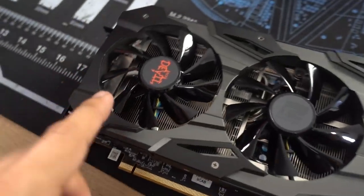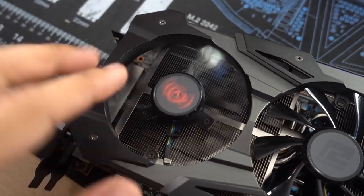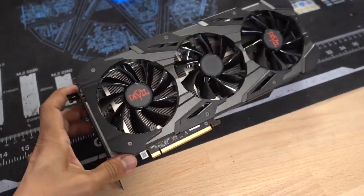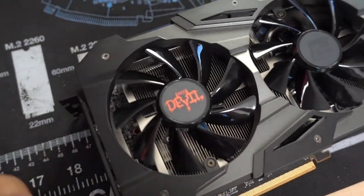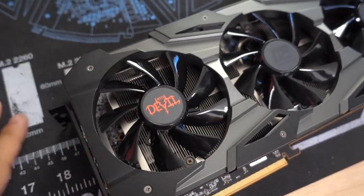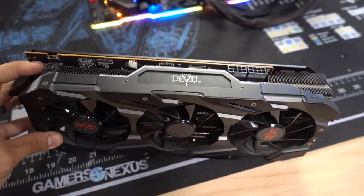My two minor cosmetic gripes are that the fans are glossy and a bit more reflective — I generally prefer matte. Also the stickers are red. I get it, Red Devil branding, but the rest of the card does such a good job blacking out or neutralizing the color. These stickers are still kind of an eyesore if you're trying to coordinate a different color scheme. Obviously you can remove the stickers or spray paint over them, but that's a little extra work for the end user. Just a nitpick.